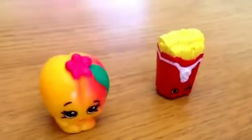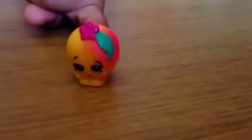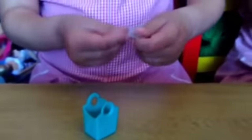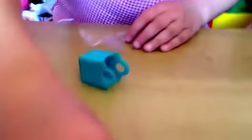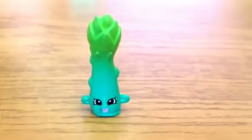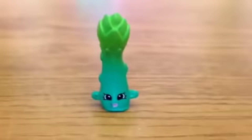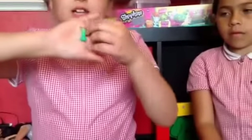This one is called Fiona Fries. And this one is called Peachy. So we've got this little guy which is really super cute. And its name is Asparagus.